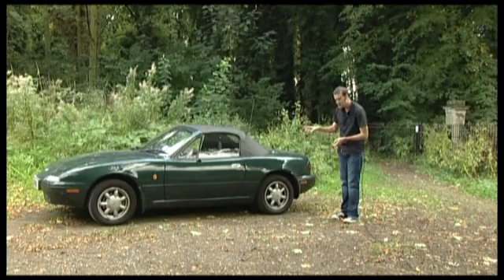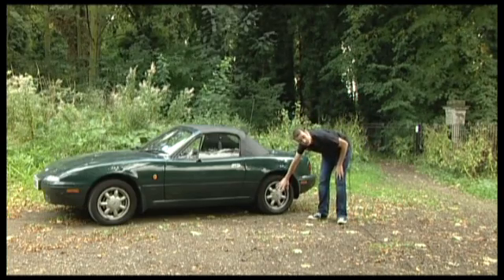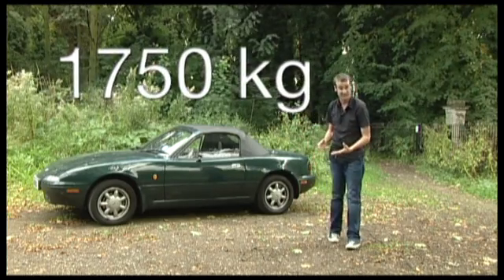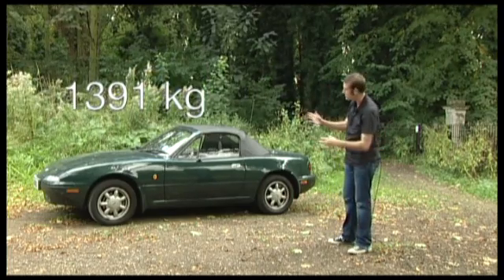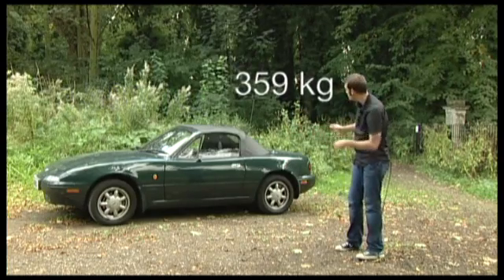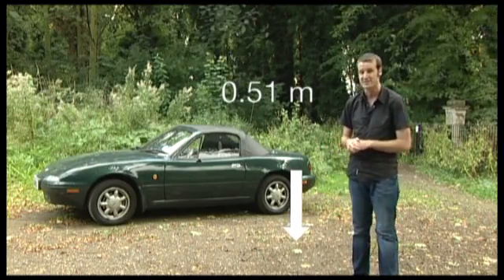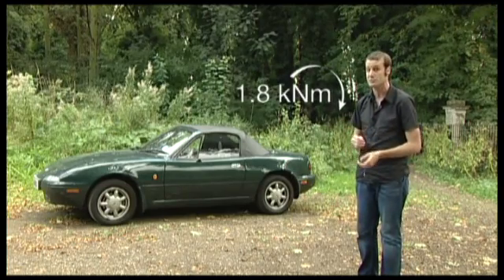We're going to assume that in order to pop a wheelie, the Camaro has to rotate around its rear axle. If we take the total mass into account, it's approximately 1,750 kilograms. Of that, 1,391 kilograms is in front of the axle, and the remaining 359 kilograms is behind. That rear 359 kilograms acts at an average distance of 0.51 metres, giving us a clockwise moment of 1.8 kilonewton metres.